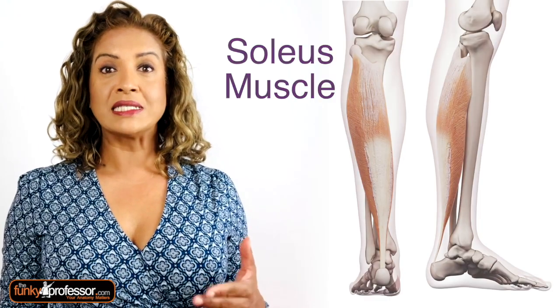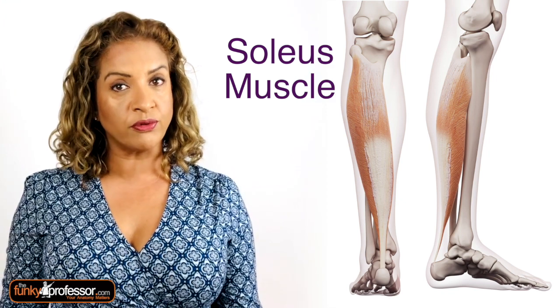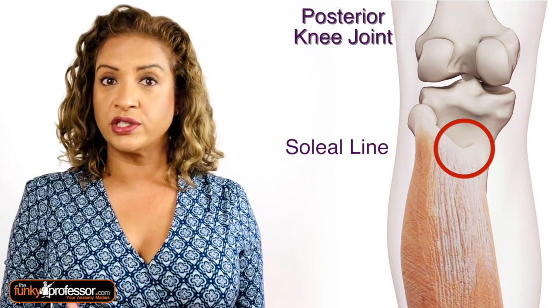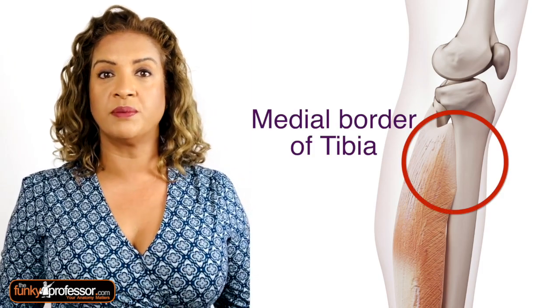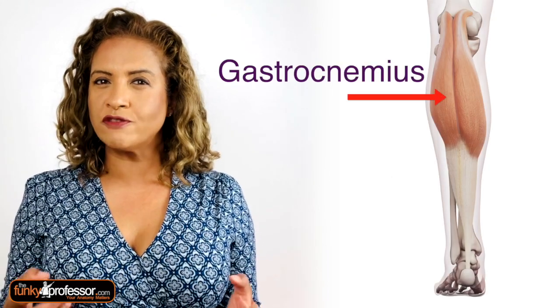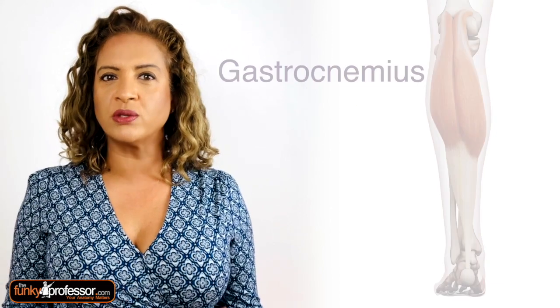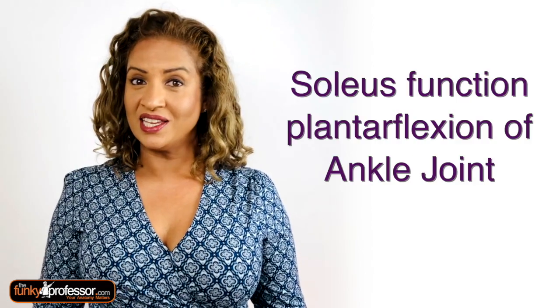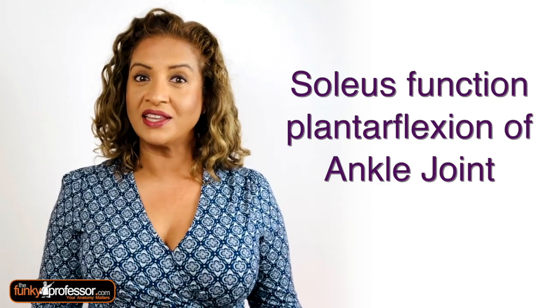The answer to question four is the soleus. This muscle is found in the superficial posterior compartment of the leg. It's a large flat muscle that arises from the soleal line on the posterior aspect of the tibia and the medial border of the tibia, the head of the fibula and the posterior border of the fibula — so it comes from both bones in the leg. The soleus then joins forces with the gastrocnemius to insert onto the posterior surface of the calcaneus via the calcaneal tendon, more famously known as the Achilles tendon. Together they are very powerful plantar flexors at the ankle joint.